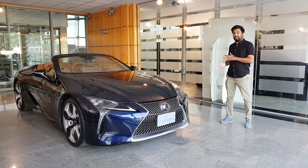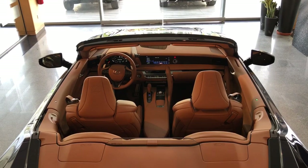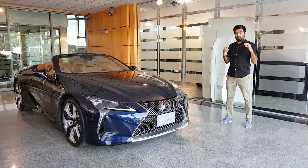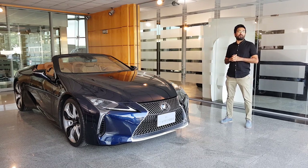Today I'm going to be taking you all around in a detailed walkaround video of this LC500. Sadly we are not going for a drive, but when drives start in January I'll make sure I get this car for a proper review. For now, enjoy this beautiful LC500 convertible — and before we move on, consider subscribing and pressing the bell icon so you never miss any video updates.